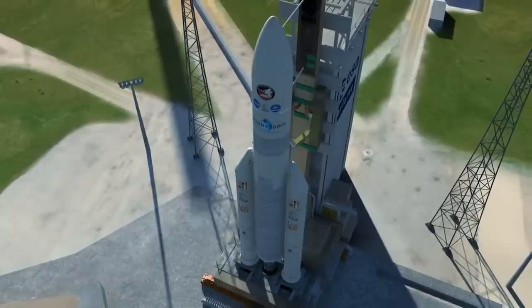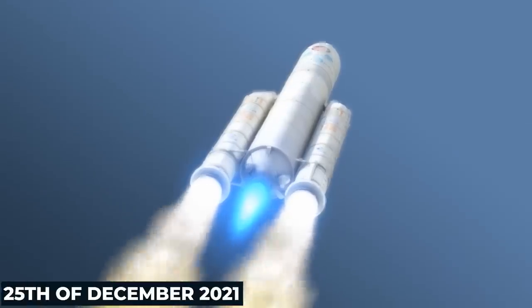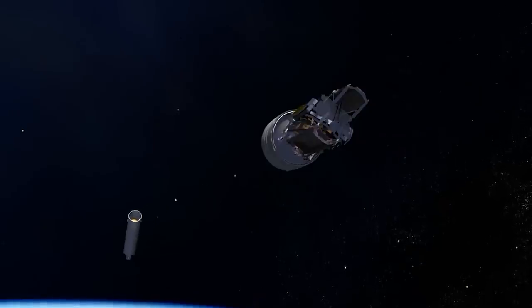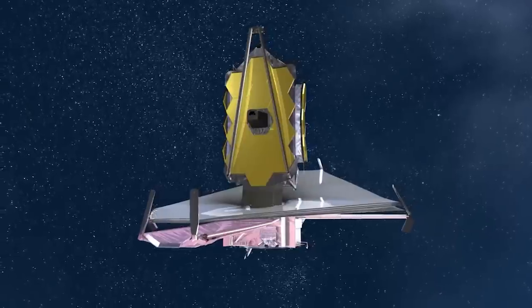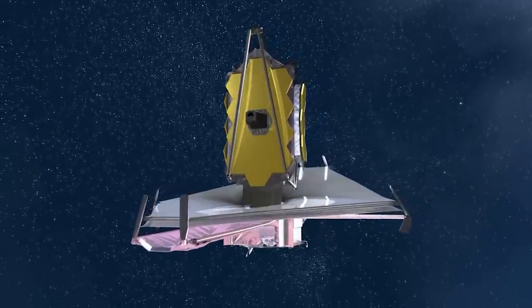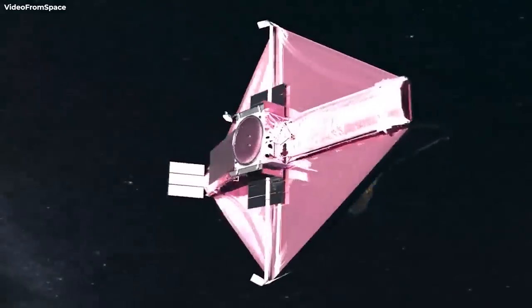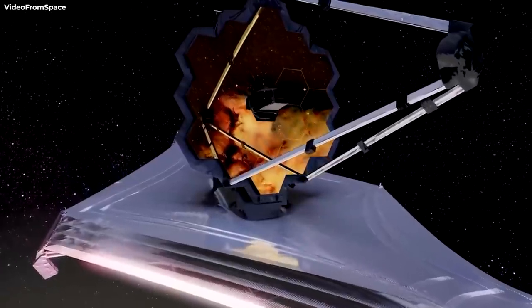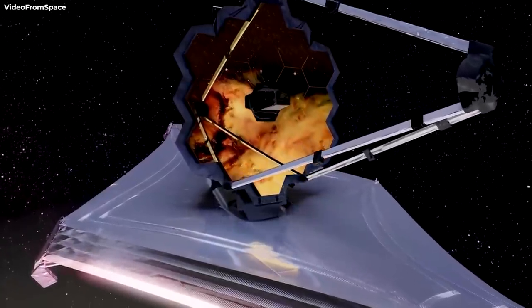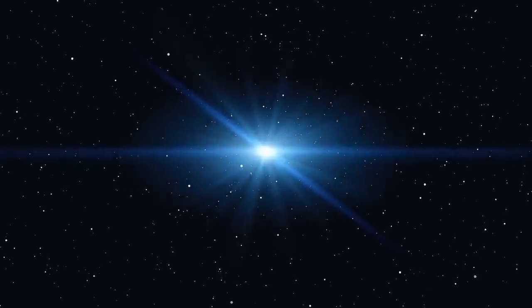The Webb was launched from the European Spaceport in French Guiana on the 25th of December last year, arriving at its final orbit between Earth and the Sun on January 24th. Since then, it's been calibrating its mirrors and slowly bringing each of them into focus, simultaneously capturing images of its surroundings. Over a month after NASA parked the James Webb Telescope at the 2nd Lagrange Point, L2, around 1 million miles away, the telescope kicked things off with the first images of a star.